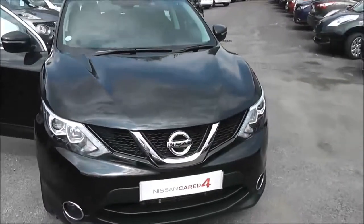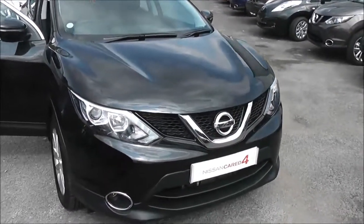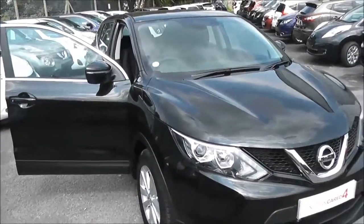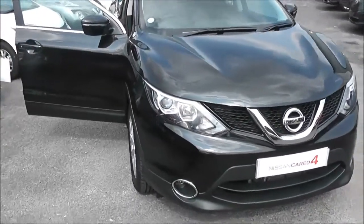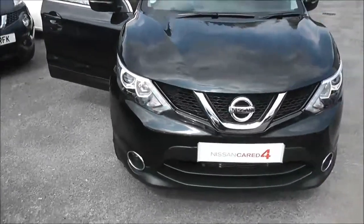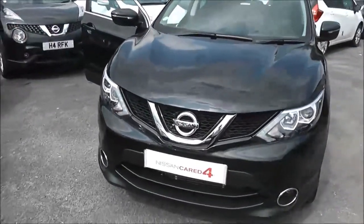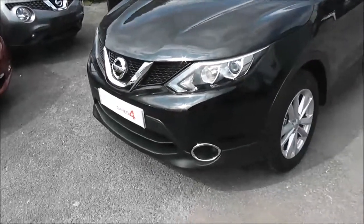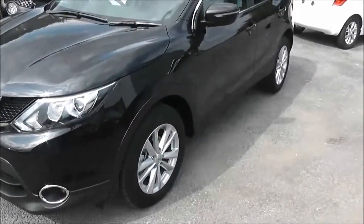It's a 1.6 litre pure drive DCI engine with automatic transmission and comes in black. Because of its low emissions it's in tax band C, which equates to only £30 of road tax per year. It's insurance group 21 and has a combined fuel consumption of around 61 miles per gallon.